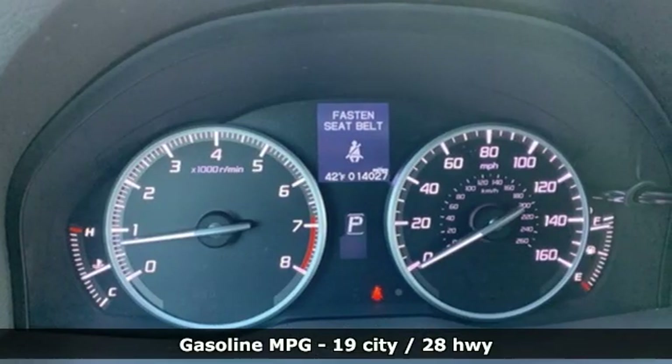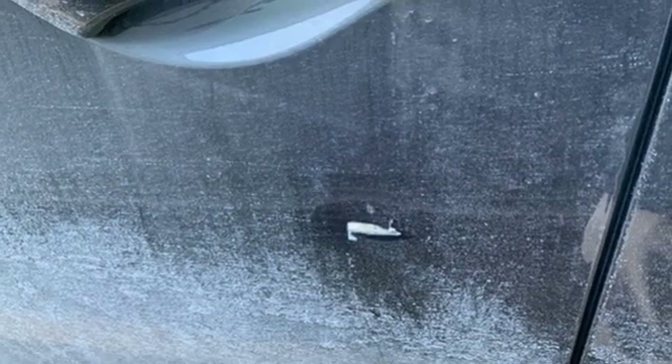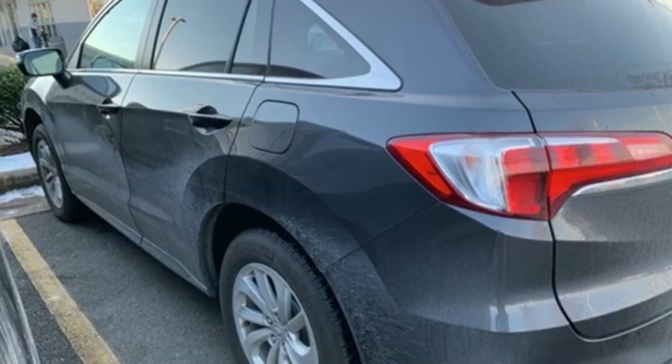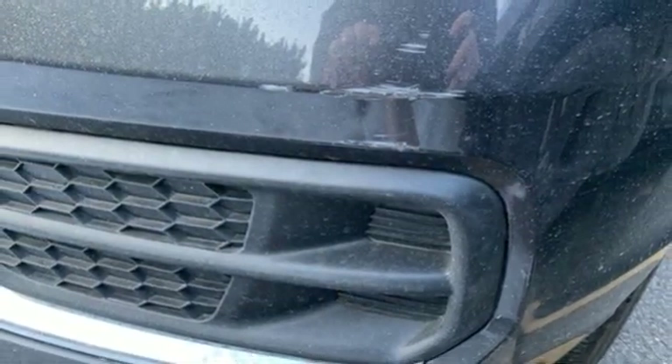Front heated leather sports seats, auto dimming rear view mirror, wireless phone connectivity, front heated leather bucket seats, V6 engine, power sliding and tilting sunroof, gas pressurized shocks, and power heated mirrors.